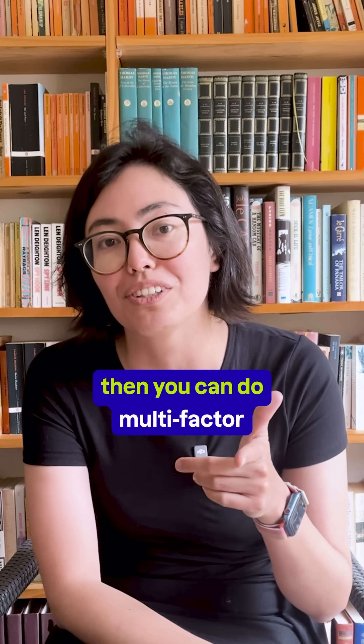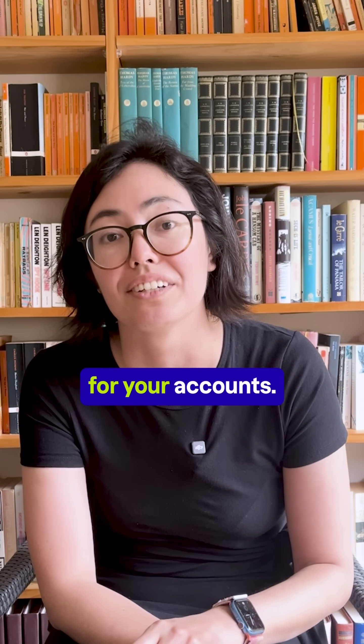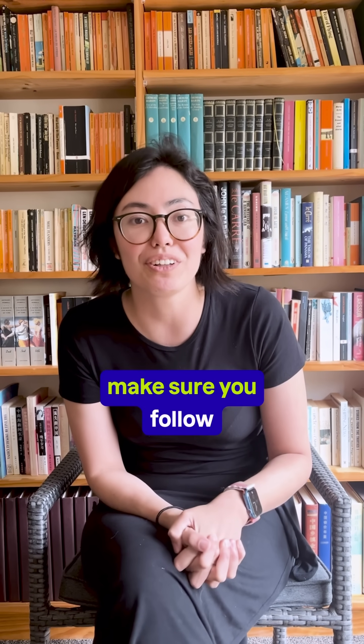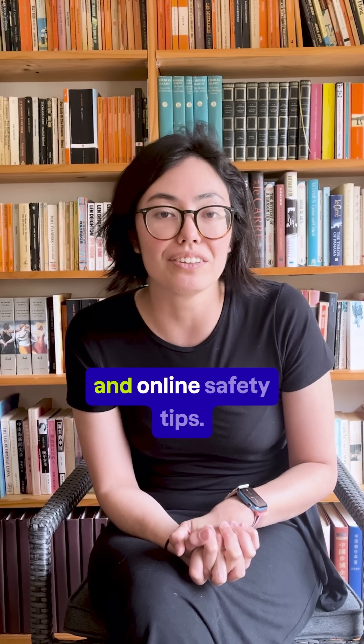So if my cats can do single-factor authentication, then you can do multi-factor authentication for that extra level of protection for your accounts. Thanks for watching, and make sure you follow the Cybersecurity Gals for more cute cat content and online safety tips.